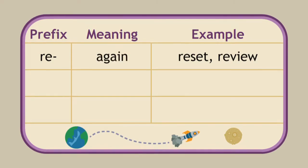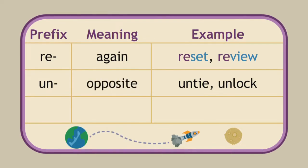So if you set the table and then it gets messed up, you'd have to reset it. If you view or look at your spelling words and you miss a lot, you need to review the words. How about untie and unlock? Each word has the prefix un. How does the prefix un change the meaning of the base word? Un means to do the opposite. So if you tie your shoe and have to take them off, you must untie them. If you lock the door but then have to go back in, you must unlock the door.